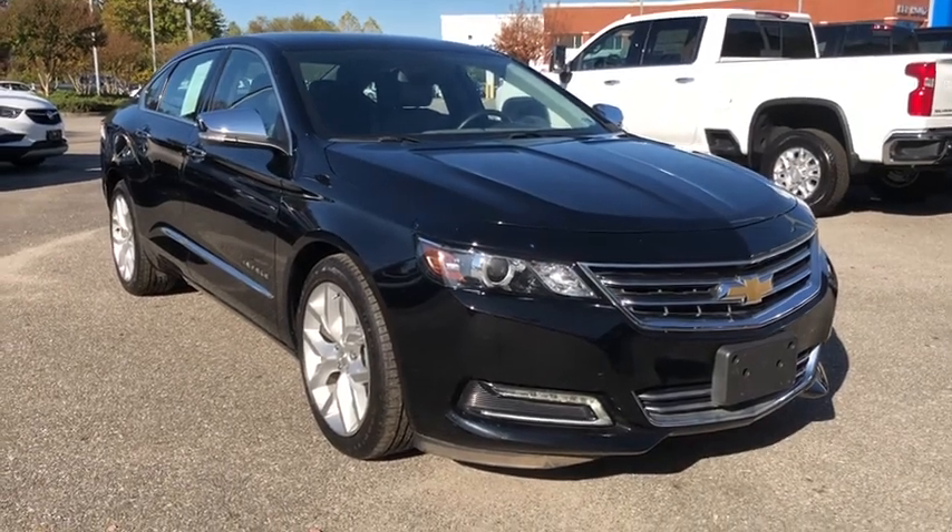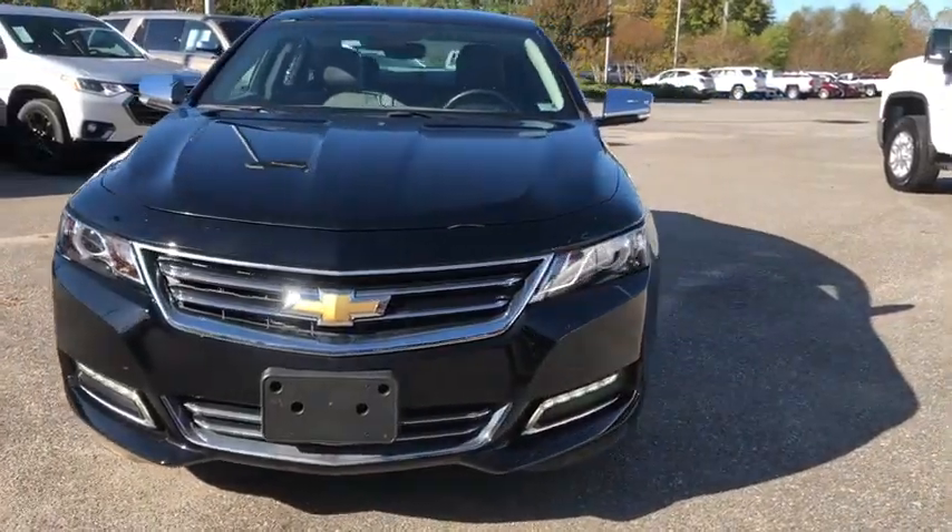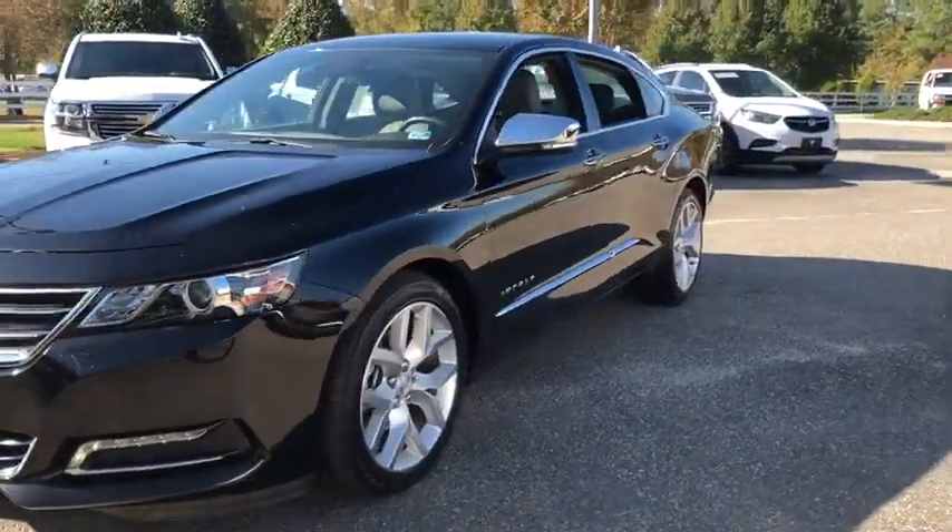Looking for the right vehicle? Check out the 2017 Chevrolet Impala. The Impala has been one of America's favorites for over 50 years. Enough said.